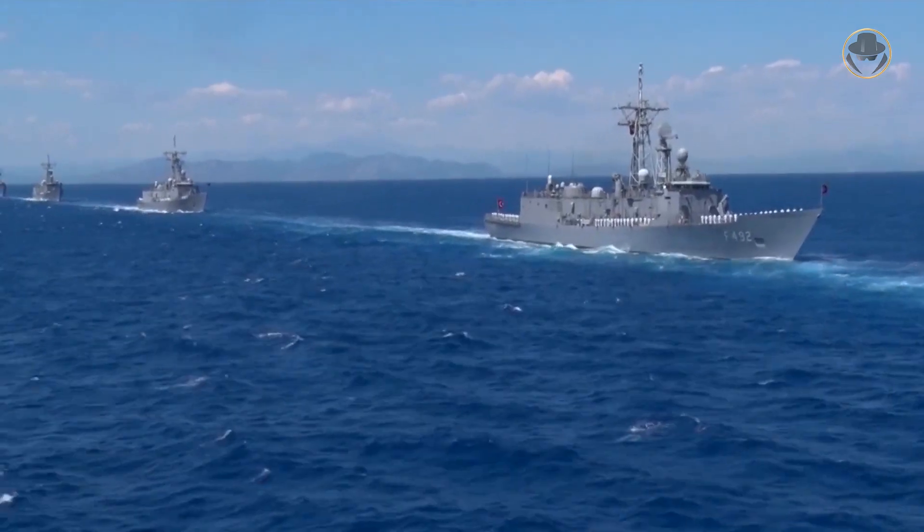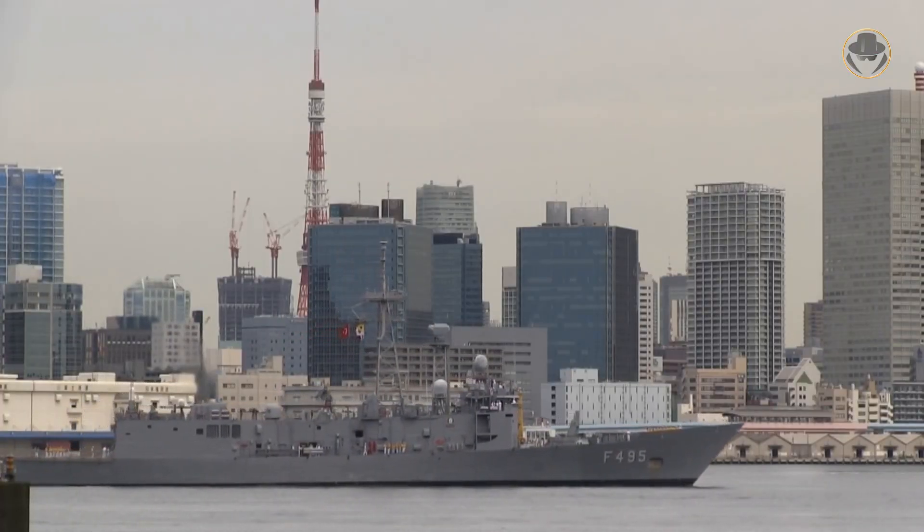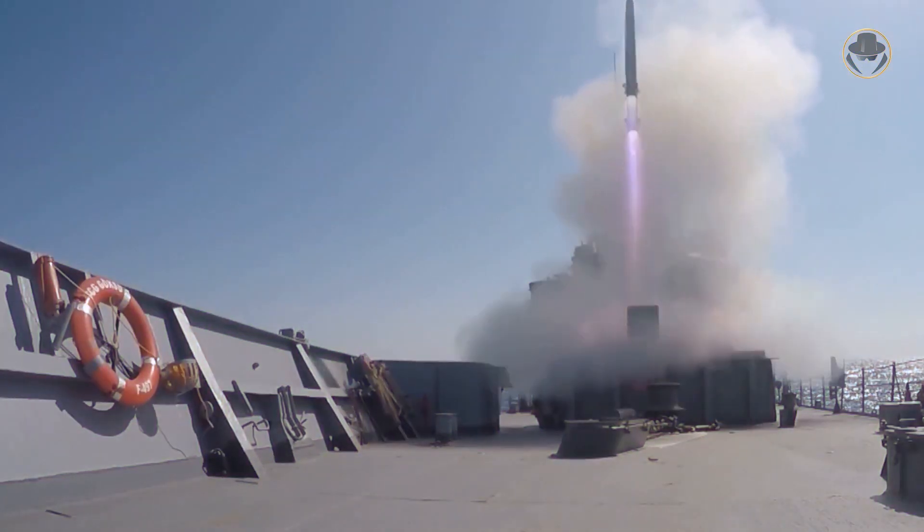Similarly, the Turkish Navy has equipped four Perry-classes with an eight-cell vertical launching system for the RIM-162.